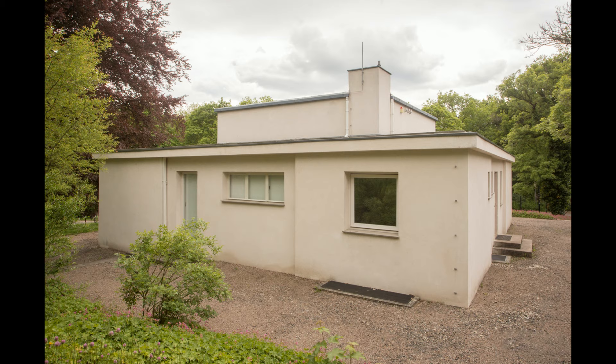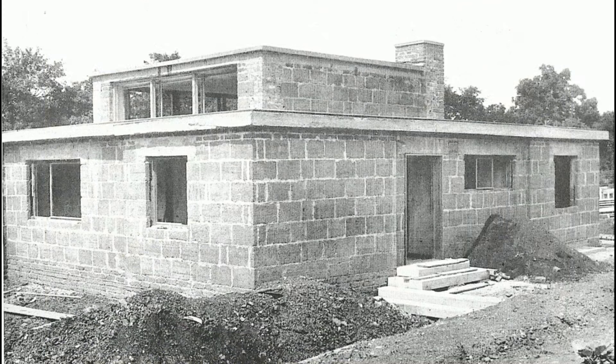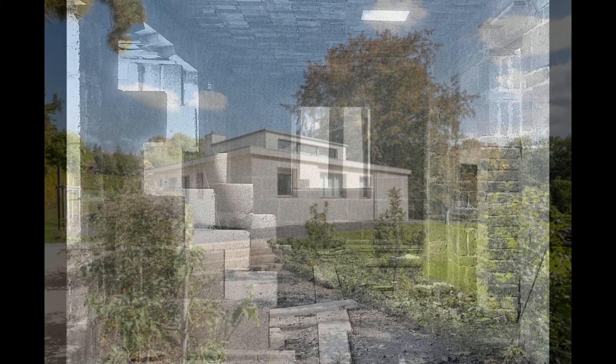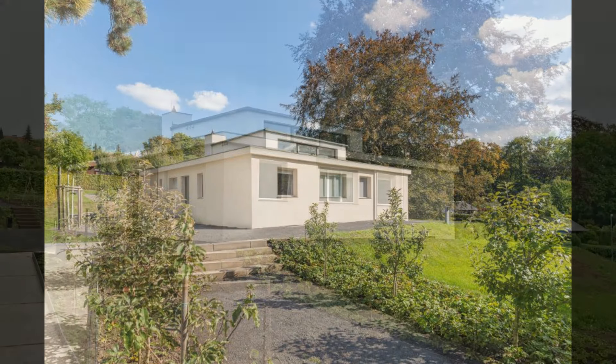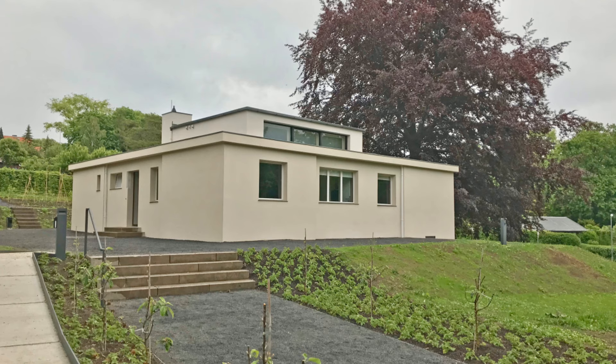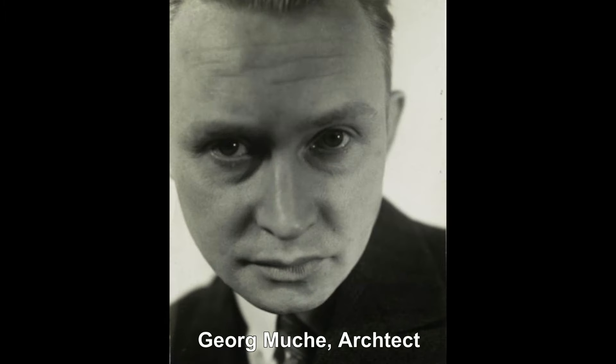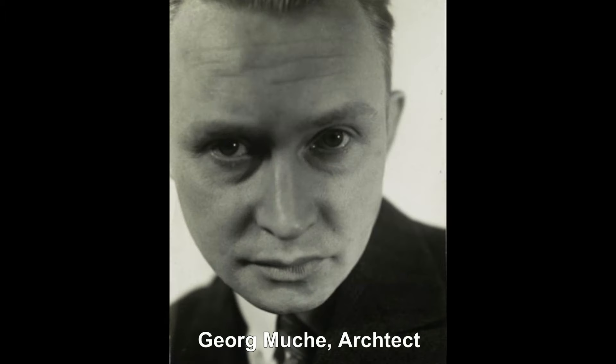Today, the Haus Amhorn is recognized as a UNESCO World Heritage Site and a key example of early Bauhaus architecture. While it was not widely replicated, its influence on the development of modernist housing is profound. The house's minimalist aesthetic, rational use of space, and integration of modern technologies paved the way for many of the functionalist principles that would come to define 20th-century architecture. The Haus Amhorn remains an important symbol of the Bauhaus movement's revolutionary approach to design and living.